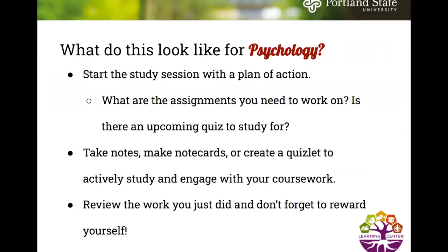For psychology, start the study session with a plan of action — what assignments do you need to work on, is there an upcoming quiz, and what needs to be prioritized? Then take notes, make note cards, or create a Quizlet to actively engage with the coursework. Review the work you just did, and don't forget to reward yourself with a break.